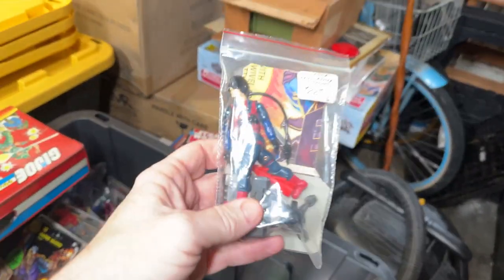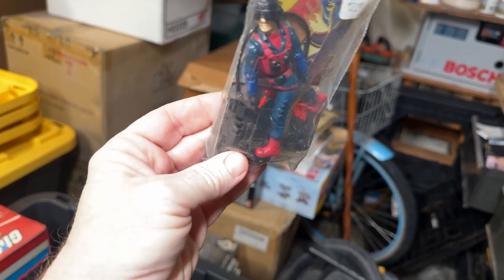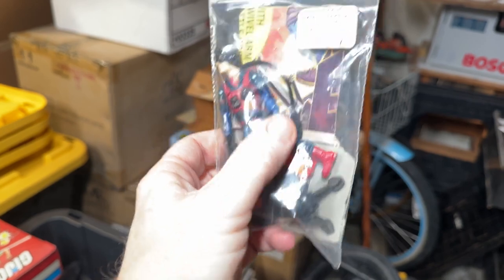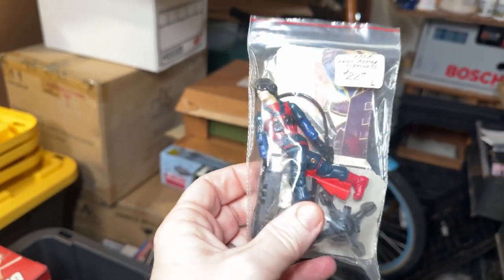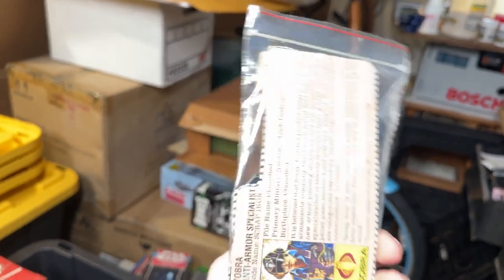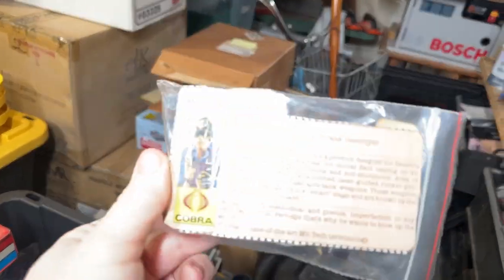So we've got a Scrap Iron. Looks like he's complete — he has his missiles in there. The tubes on these are not hard to find, but they're usually missing. Let's come through this file card.